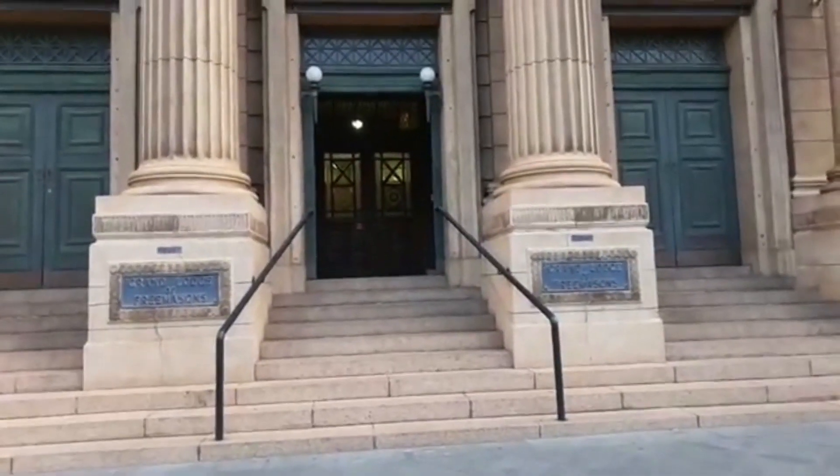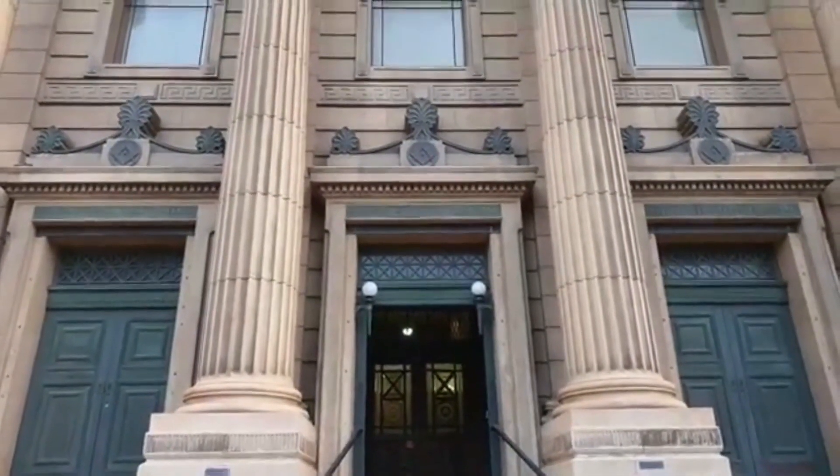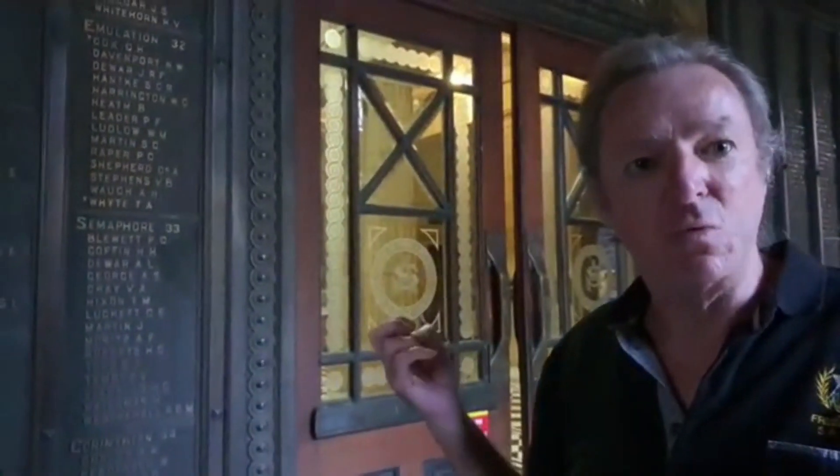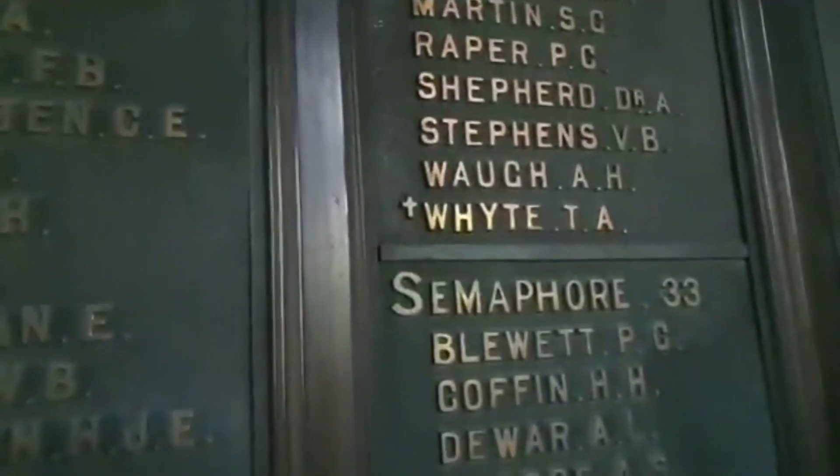Rodney's going to give us a little bit of a history of this building and tell us why we're here looking for the paranormal. These are the names of Freemasons from South Australia and Northern Territory who went to the First World War. When you think of the population back in 1914 and you look at all these names — that's a lot. And some of them wouldn't have come back.